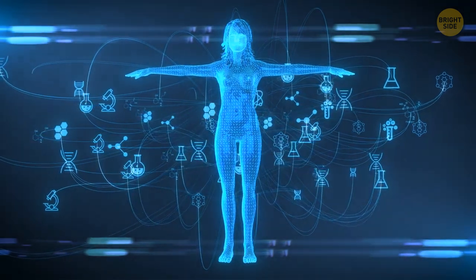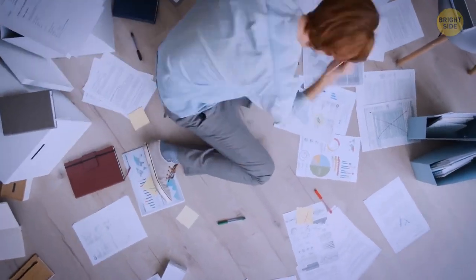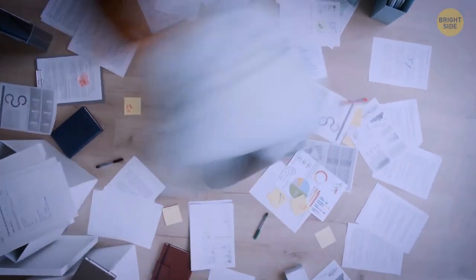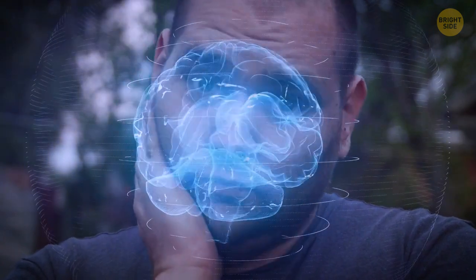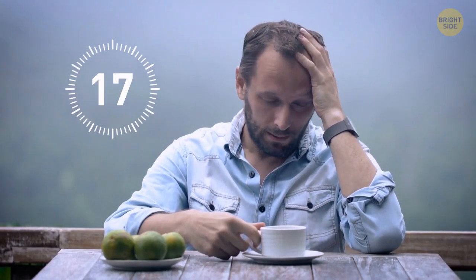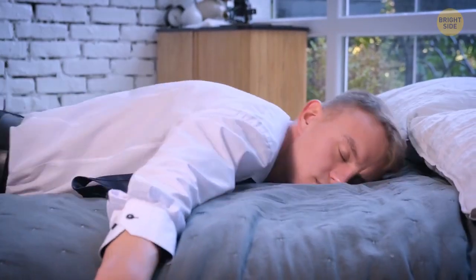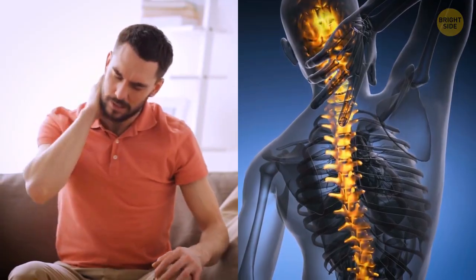What's worse for your body — no sleep or no food? Turns out the lack of sleep is more dangerous. After just 17 hours without sleep, you start to feel tired, groggy, irritable, tense, and more emotional. After 24 hours without sleep, you can start to have memory problems and find it difficult to concentrate. Your pain receptors also become more sensitive, which means everything hurts a bit more than it should — and it also affects your hearing.